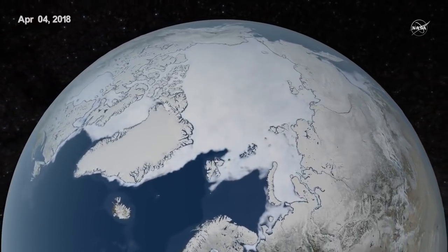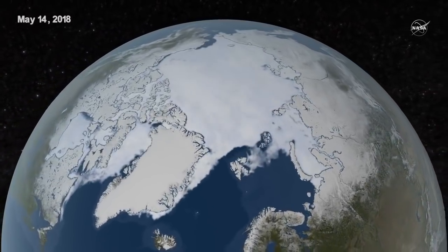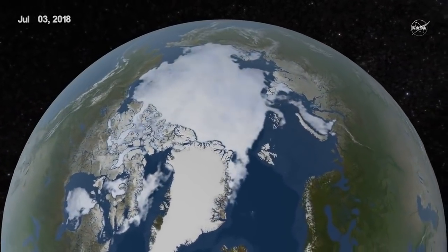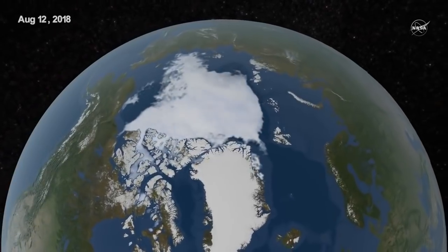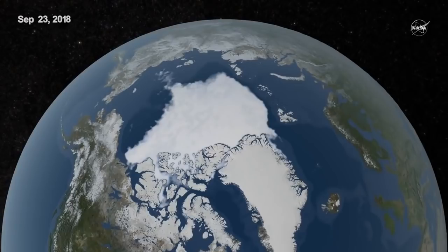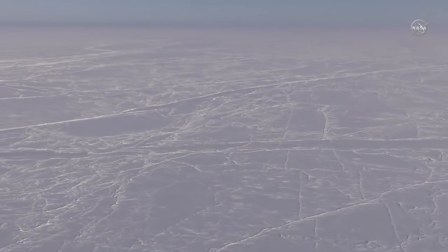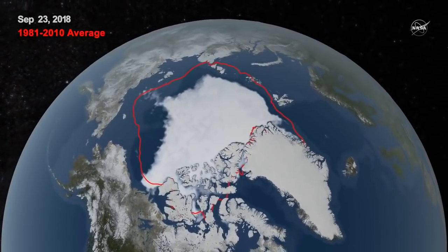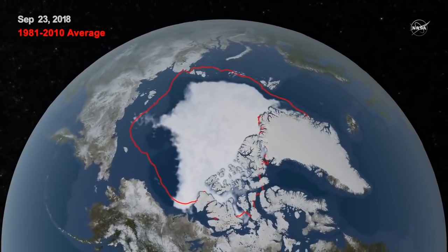Arctic sea ice reached its annual minimum extent September 19th and again September 23rd, 2018. NASA works with the National Snow and Ice Data Center to track sea ice in the Arctic. Each year, it grows to a maximum extent through the winter and shrinks to its minimum extent at the end of summer. This year's minimum sea ice extent reached 1.77 million square miles, tied with 2008 and 2010 as the 6th lowest Arctic sea ice minimum since consistent satellite records began.